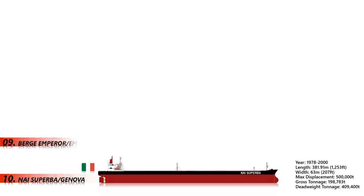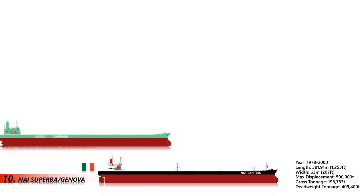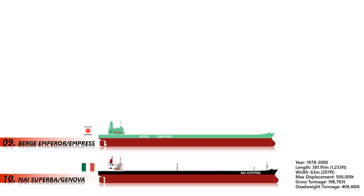Number 9: Birch Emperor and Birch Empress. Birch Emperor and her twin sister Birch Empress were supertankers built in 1975 in Japan by Mitsui and launched the same year. Birch Emperor served until 1986, while Birch Empress served 8 years more before she was also scrapped. The Birch Empress had a gross tonnage of 198,783 while Birch Emperor had 203,112. At their length of 381.82 meters, they were two of the largest oil tankers ever built, capable of carrying a deadweight of up to 423,700.